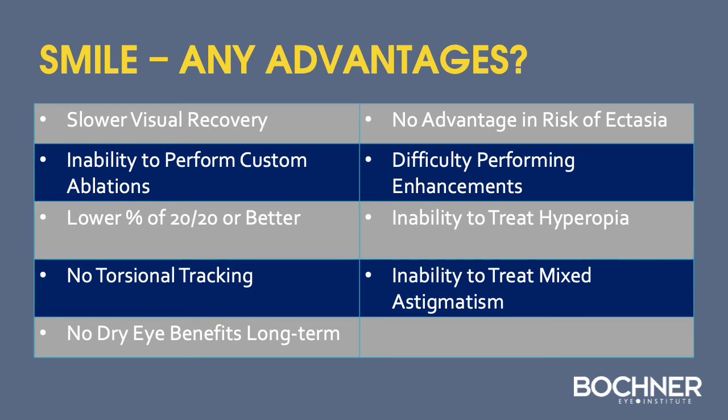Are there any advantages of SMILE over LASIK? In summary, SMILE has a slower visual recovery, an inability to perform custom ablations, a lower percentage of 20/20 or better, no torsional tracking, no long-term dry eye benefits, no advantage in terms of ectasia risk, more difficulty performing enhancements, and currently no ability to treat hyperopia or mixed astigmatism.